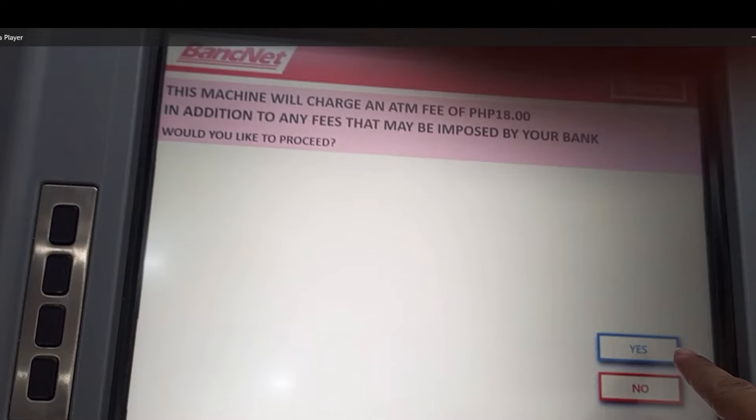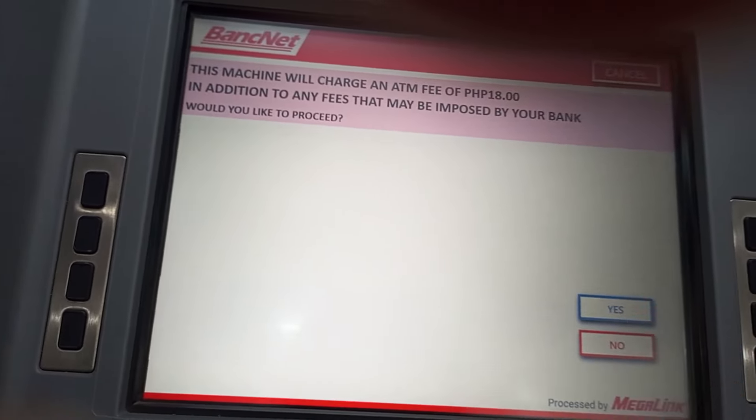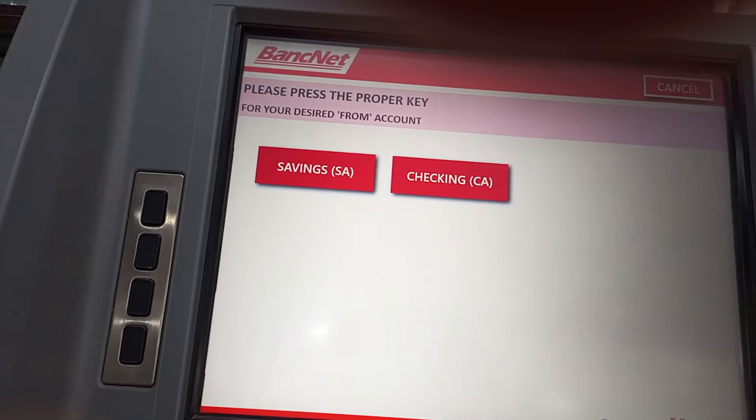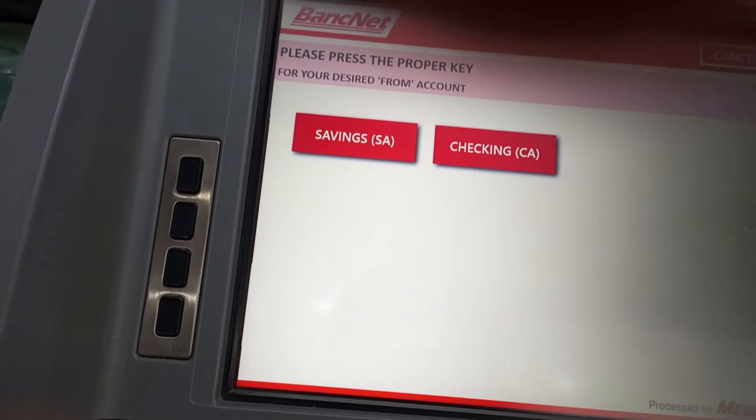Ang sabi dito: 'This machine will charge an ATM fee of 18 pesos.' Then, 'Would you like to proceed?' — I will choose yes. Then press the proper key if savings or checking. Sa akin, savings.